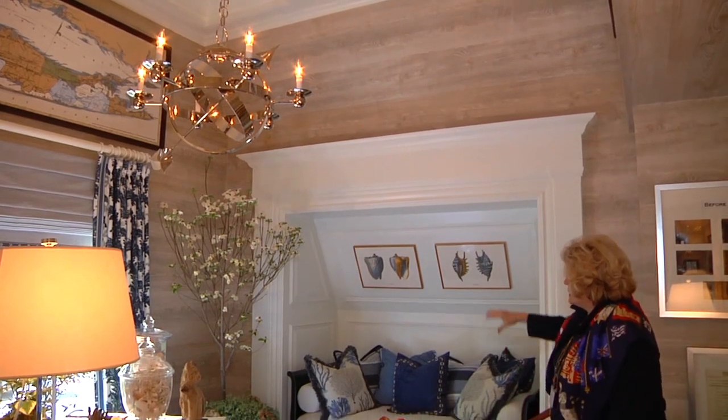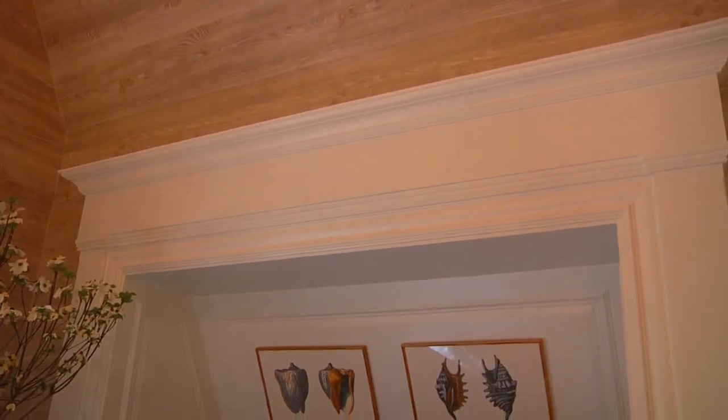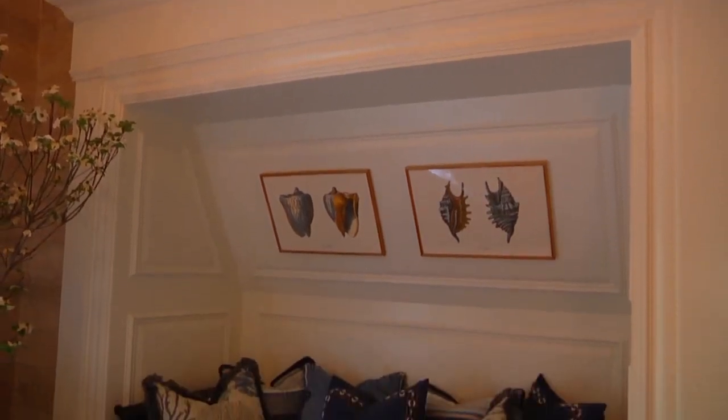And then I built in a niche right here with a daybed in it, so that if there's an unexpected guest, that's a perfect spot.